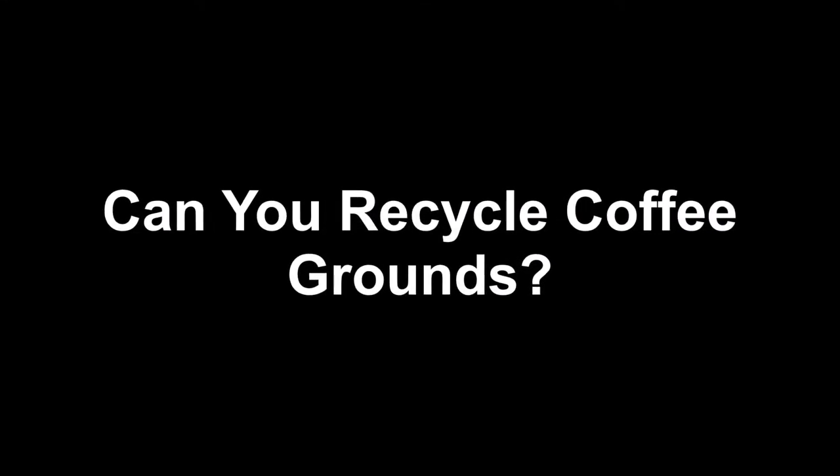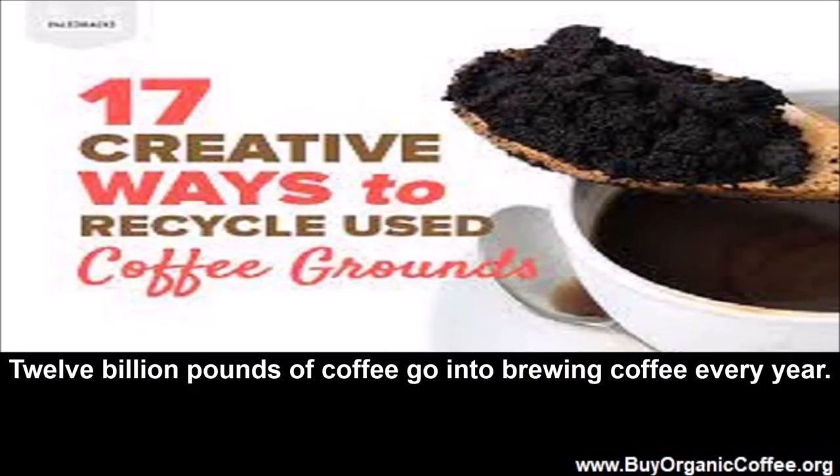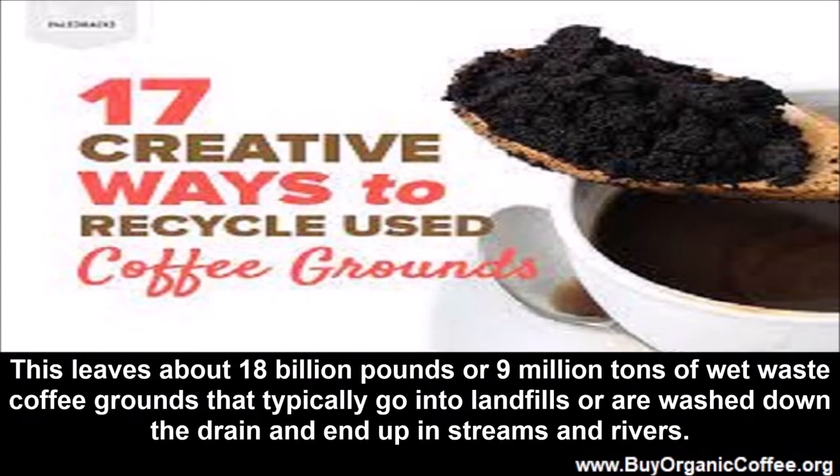Can you recycle coffee grounds? Twelve billion pounds of coffee go into brewing every year. This leaves about 18 billion pounds, or 9 million tons, of wet waste coffee grounds that typically go into landfills or are washed down the drain and end up in streams and rivers.